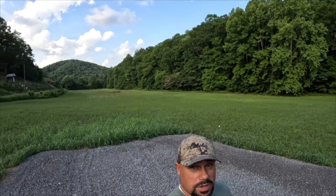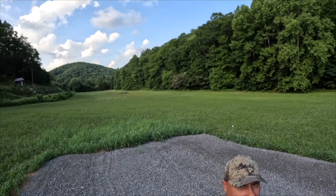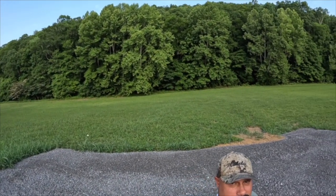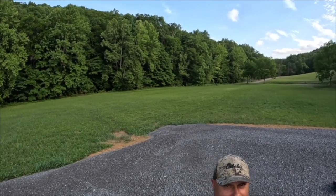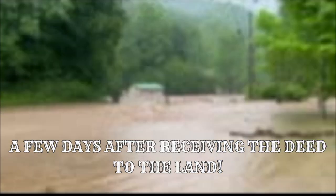Hey y'all, Jim here with Simple Life Tennessee. What you're about to see is the beginning of a series called 'From Hayfield to Home.' You look behind me — for generations this has been used as a hayfield. We're excited to have you follow along as we turn this hayfield into a home.